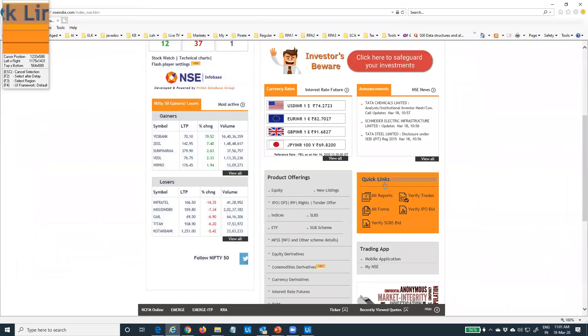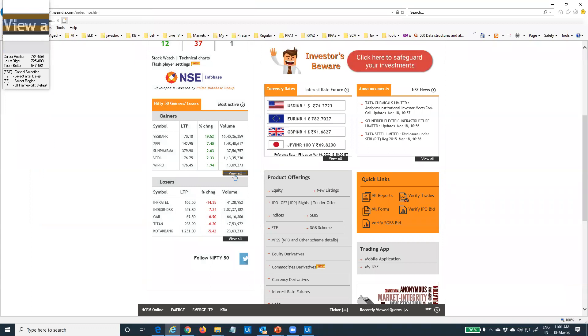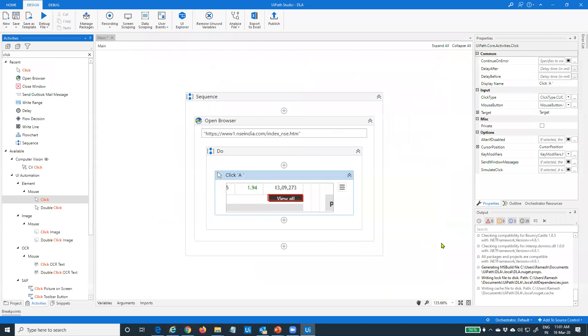This is real RPA in action — UiPath is able to understand individual UI element identifiers. Because this is a web application, it is HTML at the backend — more accurately DOM, Document Object Model. It can pick up the details required by the robot at runtime to uniquely identify this UI element and perform the click action on it. I click to pick it up, and now my automation has this detail. The robot will use it to perform a click on that particular 'View All' element.